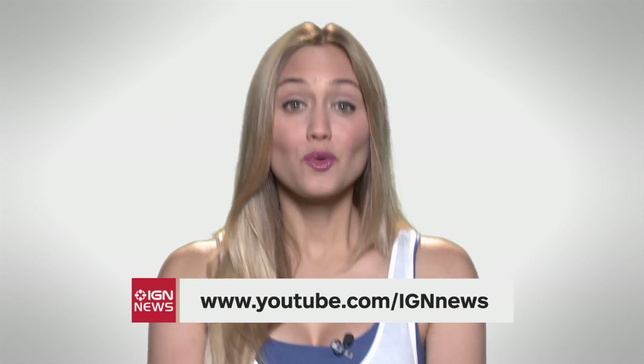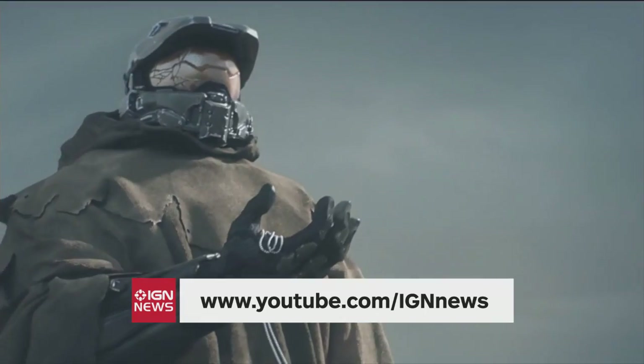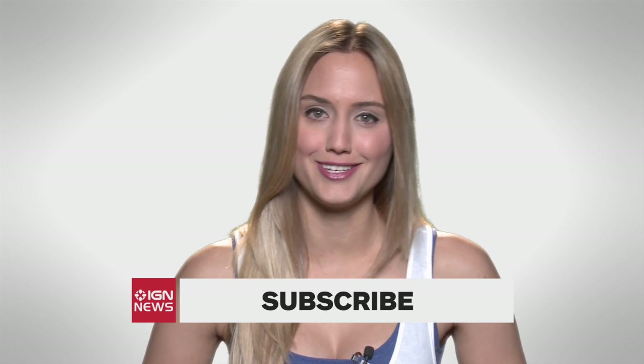Want all your news in one place? Subscribe to our brand new channel, IGN News. We'll bring you updates on everything happening in video games, movies, TV and tech all day, every day. Subscribe at youtube.com/IGNNews.